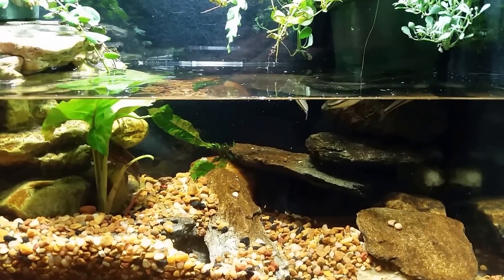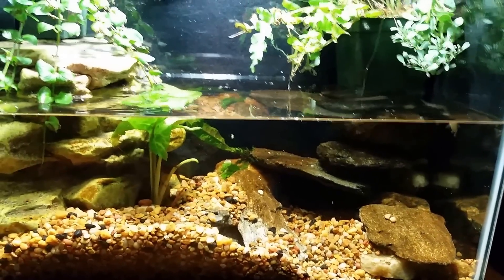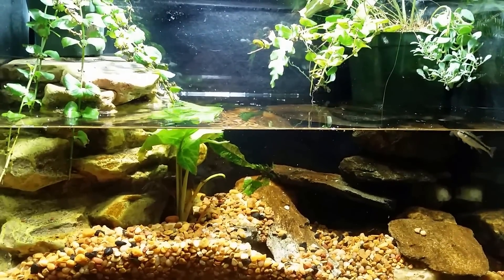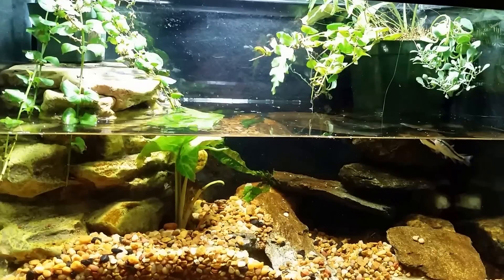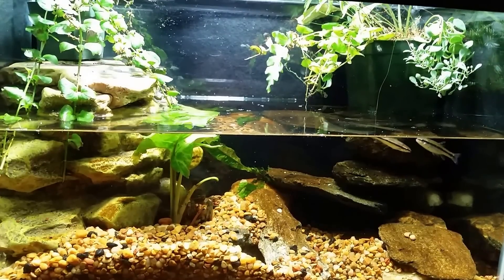I did notice the crayfish coming out, so I thought maybe we'd get to see a little action with the crayfish going after the fish. I'd really like to get that on video. I've never actually seen a crayfish snag a fish right out of the water — I've seen them attempt it, but never seen success. That would be neat to capture on video one day, so anytime I see activity that looks like it's going that way I'll start filming.